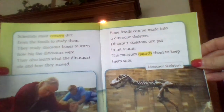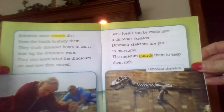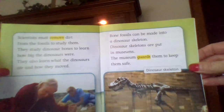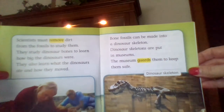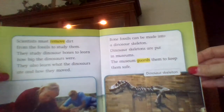Scientists must remove dirt from the fossils to study them. They study dinosaur bones to learn how big the dinosaurs were, what they ate, and how they moved. Bone fossils can be made into a dinosaur skeleton. Dinosaur skeletons are put in museums, and the museum guards them to keep them safe.